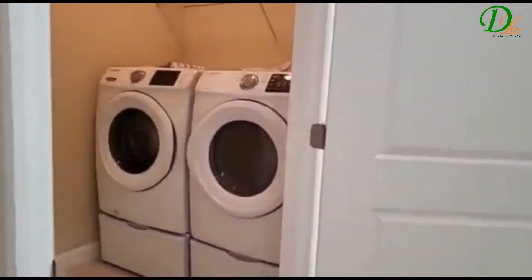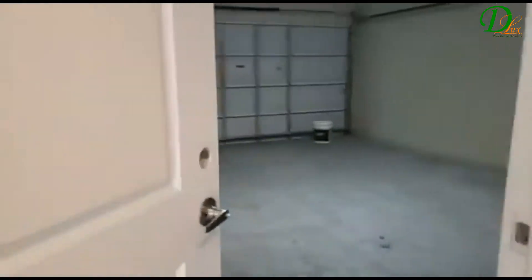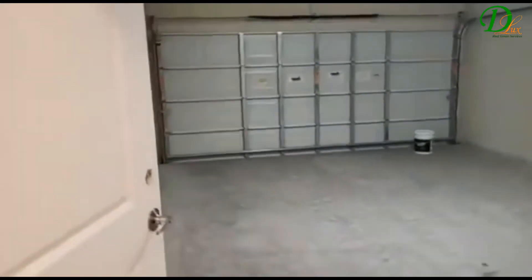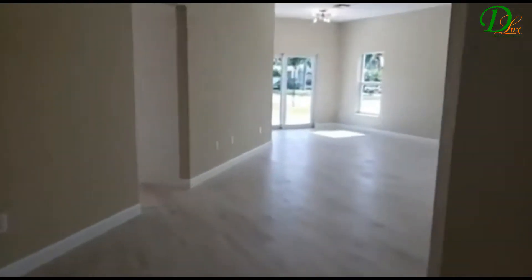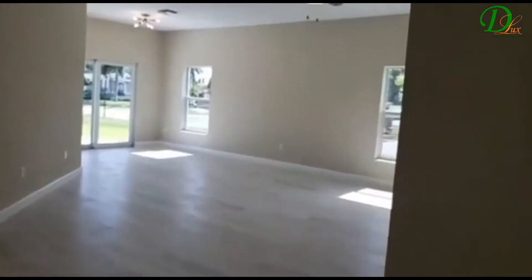Here we walk to the washer and dryer area that comes from the two-car garage. And this layout opens up to what is a family room and dining room.